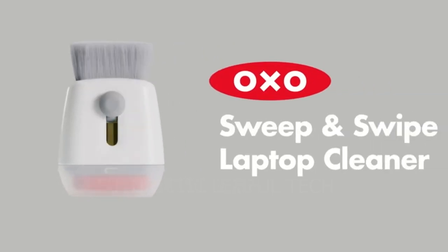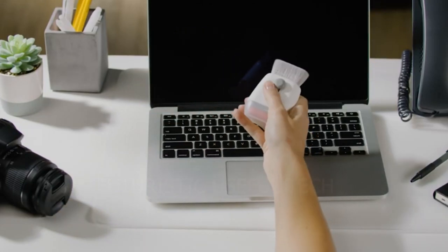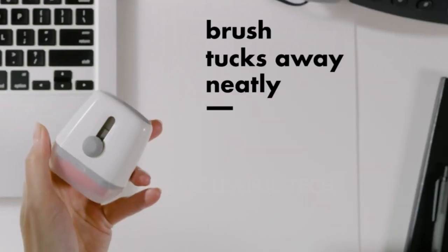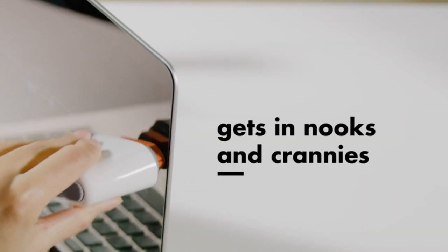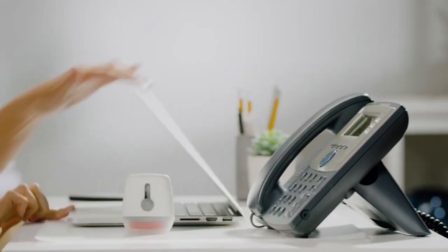Next up we have the OXO Good Grip Sweep. Is your laptop screen smudged with fingerprints, dust bunnies, or ink crumbs? Say goodbye to grime and hello to a sparkling clean screen with the OXO Good Grip Sweep and Swipe Laptop Cleaner — a must-have for anyone who wants to keep their tech looking and working its best. One side features a soft retractable brush to whisk away dust and debris, while the other side has a microfiber pad that traps and lifts fingerprints and smudges.